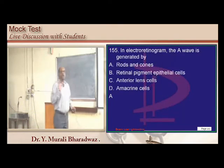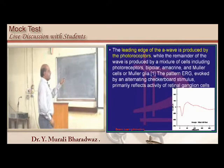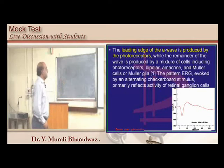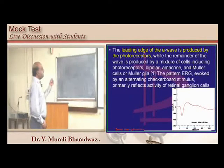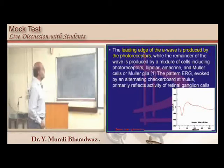In electroretinogram: the a-wave is the initial negative deflection, with its leading edge produced by photoreceptors. The b-wave follows as a positive deflection. Know both waves clearly.